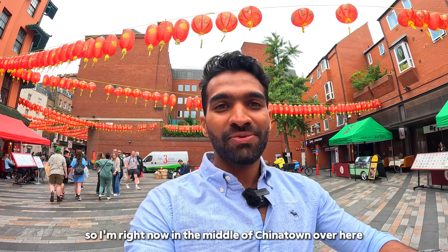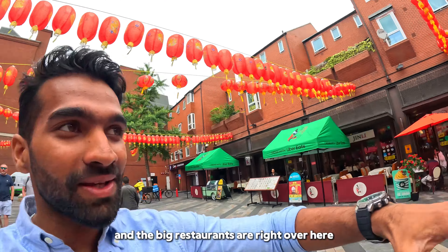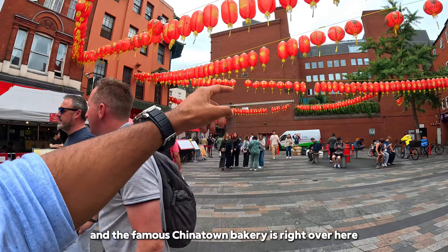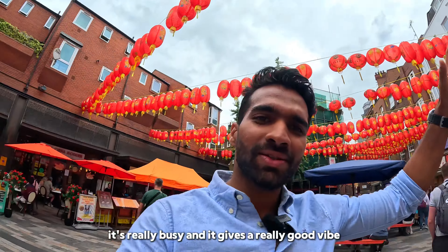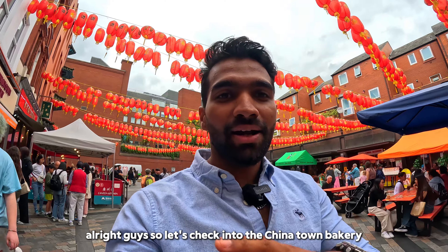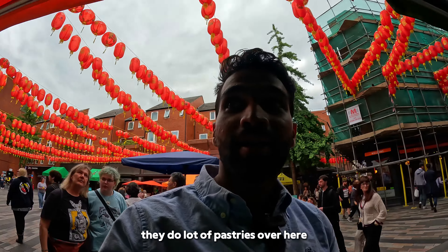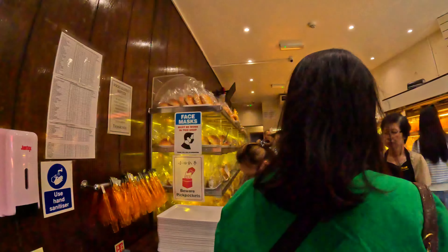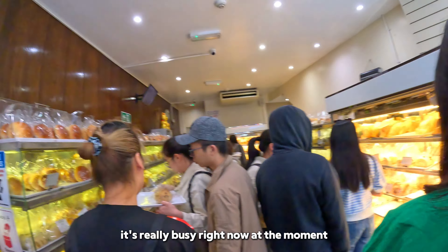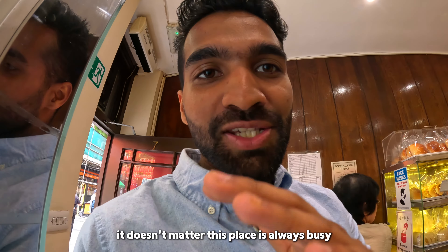I'm right now in the middle of Chinatown. The most famous street foods and big restaurants are right here. There are a lot of hot food restaurants and the famous Chinatown Bakery is right over here. The place is really busy and it gives a really good vibe. Let's check into the Chinatown Bakery — they do some amazing buns and a lot of pastries. Even if you come here on a weekday or weekend, this place is always busy.